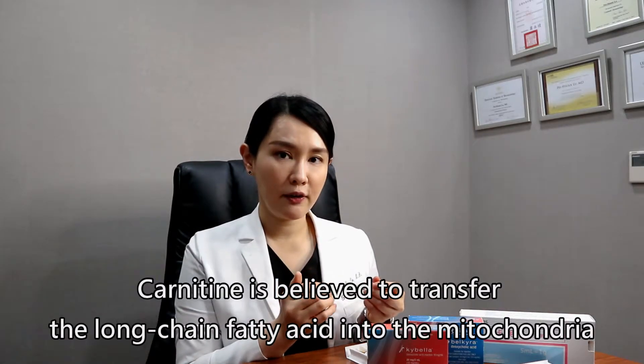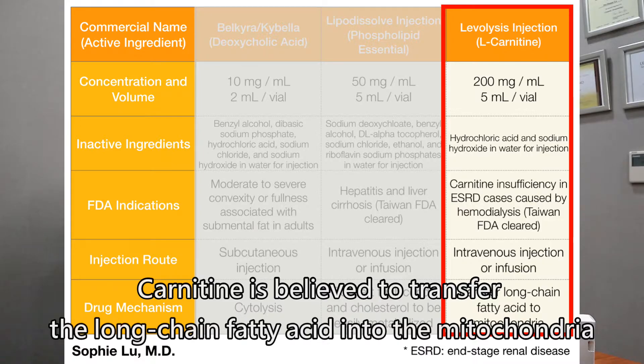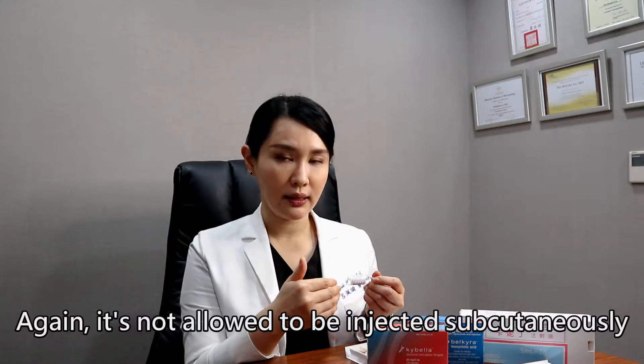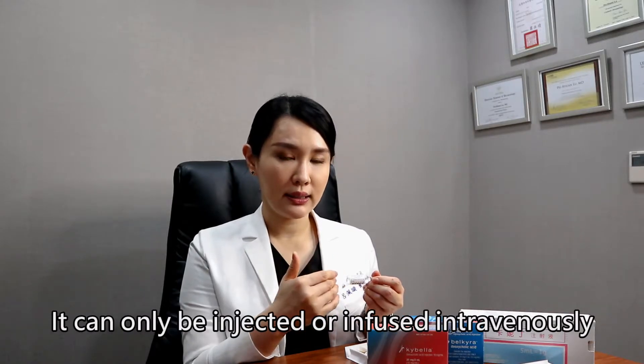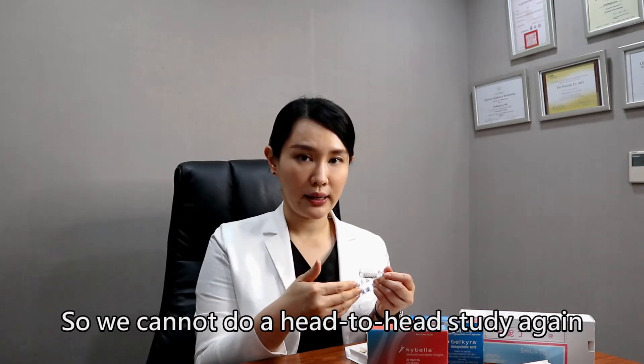Carnitine is believed to transfer the long-chain fatty acids into the mitochondria. Again, it's not allowed to be injected subcutaneously — it can only be injected or infused intravenously. So we cannot do a head-to-head study again.